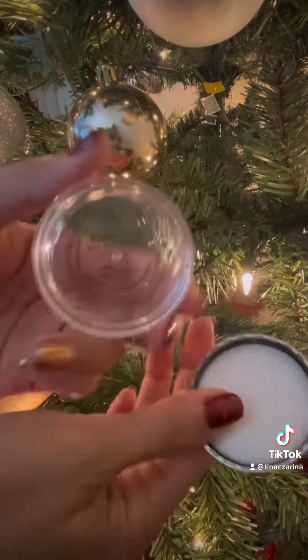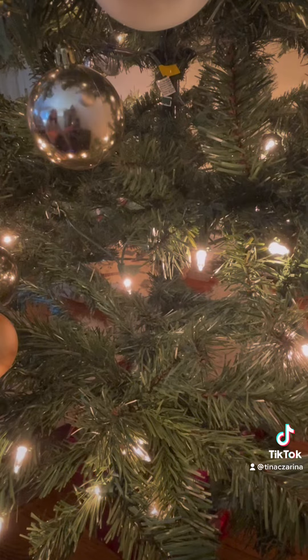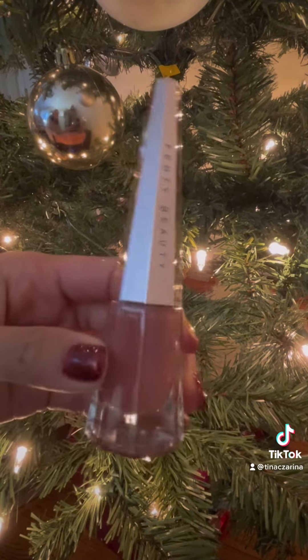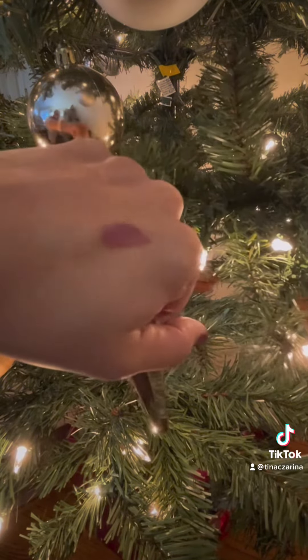I'm so excited for this Anastasia Beverly Hills Brow Freeze for $23. Fenty Beauty Lip Paint for $26 — this is a perfect shade for any skin tone.